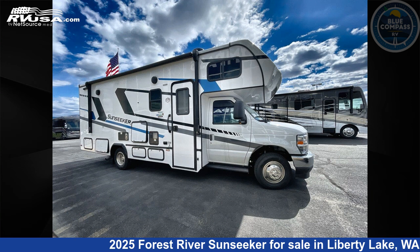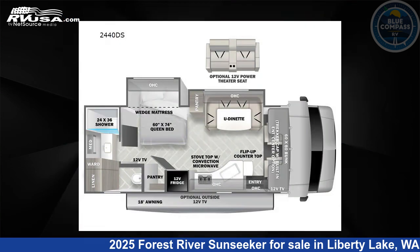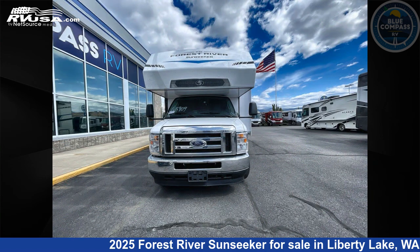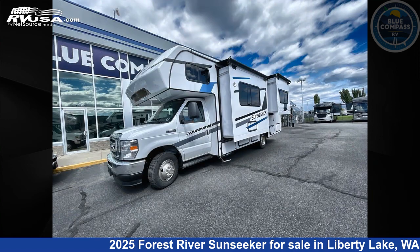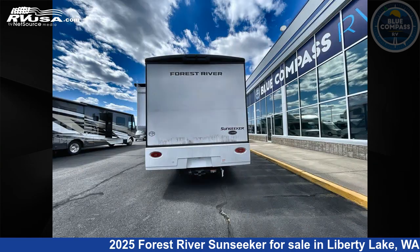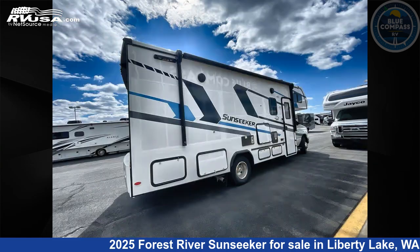This 2025 Forest River Sunseeker Classic 2440DS Ford is a Class C RV. It is located in Liberty Lake, Washington 99016 and is offered for sale by Blue Compass RV Liberty Lake. Click the link in the video description to visit RVUSA.com and see more photos as well as the current price.